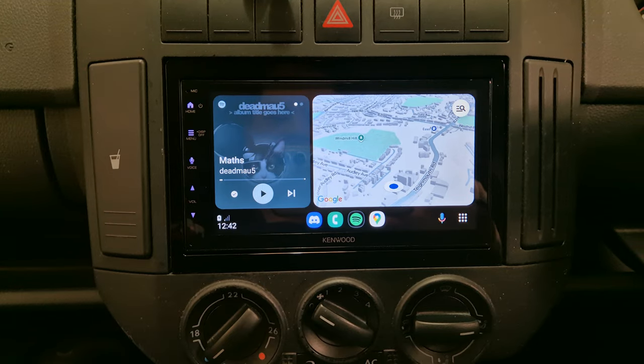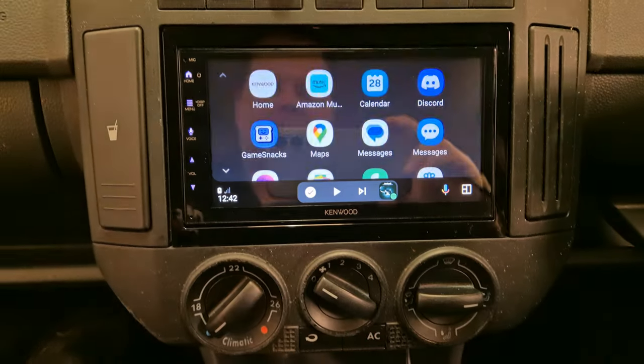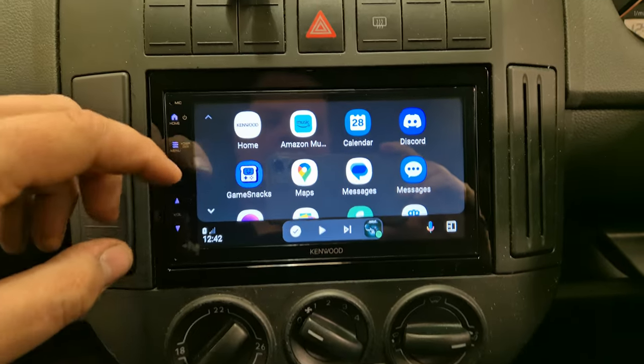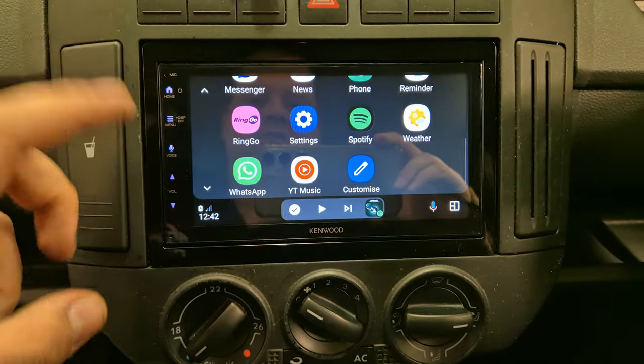I've got my phone hooked up now, so we've got access to Google Maps, Spotify. There are other apps as well — for example, I've got Amazon Music, YouTube Music. You've got your parking, WhatsApp.